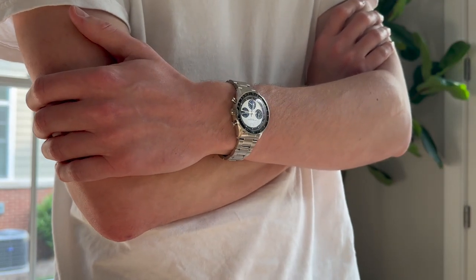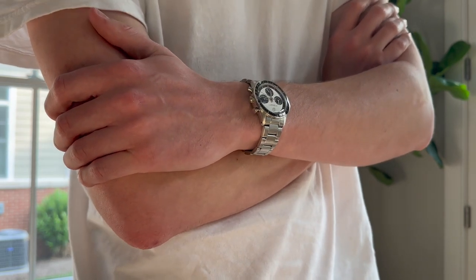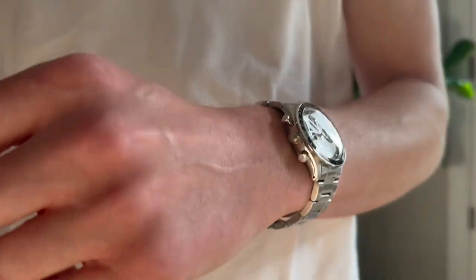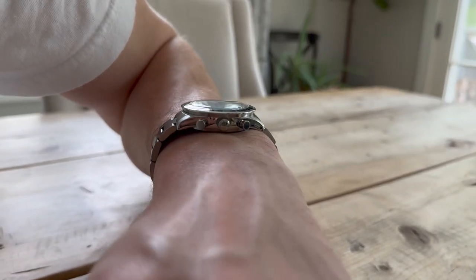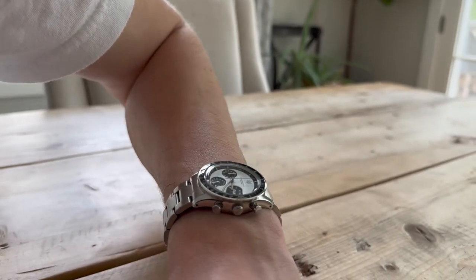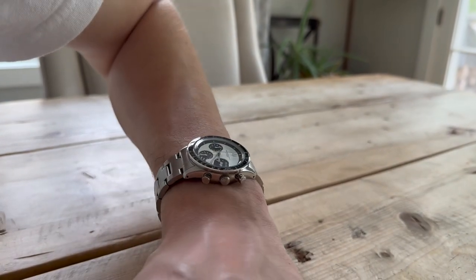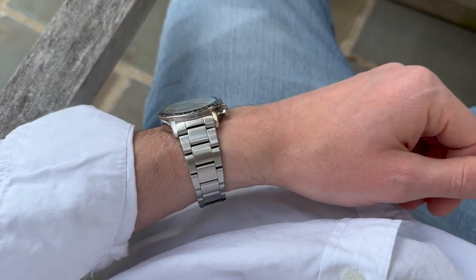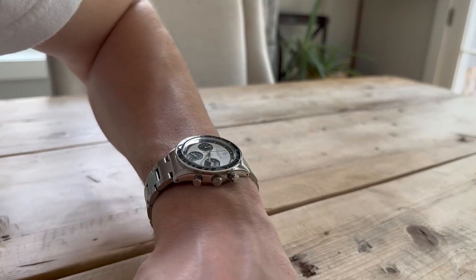So how does this watch wear? Exceptionally well. It's slim, sleek, and dressy, but has a bit of a sporty edge being made out of stainless steel and on this oyster-style bracelet. I have about 7-inch wrists and I'm a relatively large guy, but this piece does not feel small or dainty — it just feels dressy and classically sized. A true joy to wear with any outfit, whether it's jeans and a t-shirt or a suit. I've worn this basically non-stop since I got it, wearing it over other pieces in my collection.